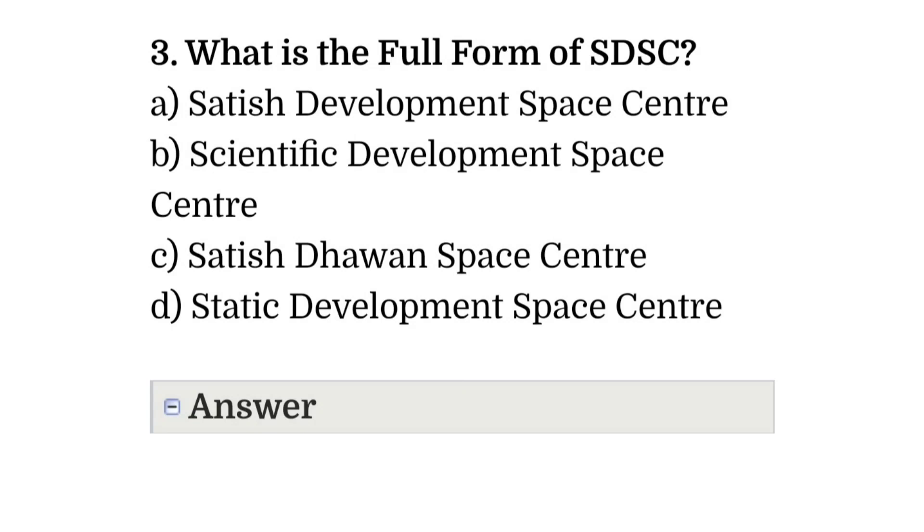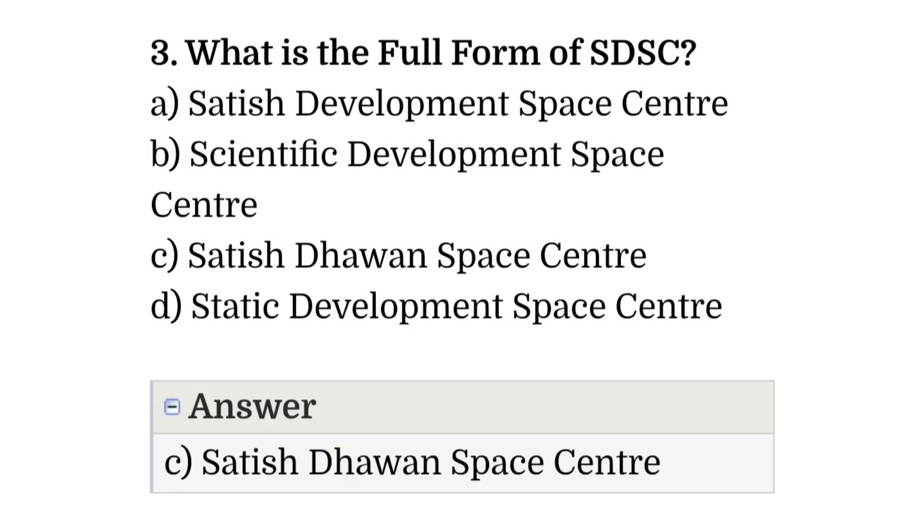Question number three: what is the full form of SDSC? The correct answer is option C, that is Satish Dhawan Space Center.